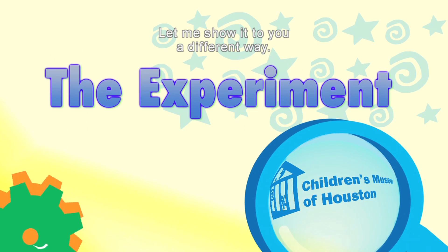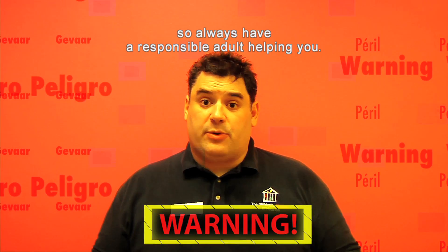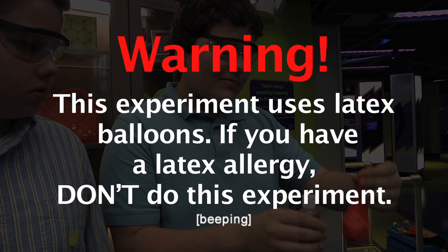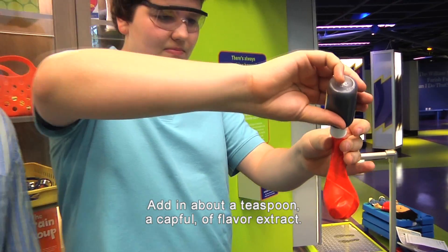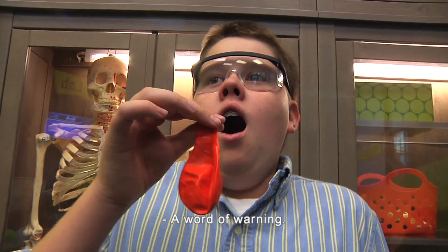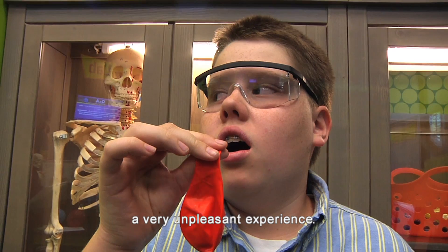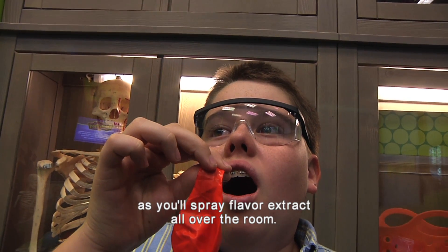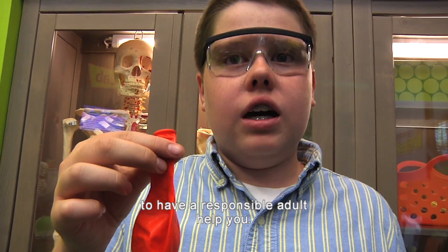Let me show it to you a different way. Before we begin, remember, science is fun but it can also be dangerous, so always have a responsible adult helping you. Take a 10 or 12 inch latex balloon and add in about a teaspoon — a capful — of flavor extract. Inflate the balloon. A word of warning: be careful not to let the balloon deflate in your mouth, as you'll end up with a mouthful of extract, a very unpleasant experience. Also, be careful not to drop it while tying the knot, as you'll spray flavor extract all over the room. Now would be a good time to have your responsible adult help you.